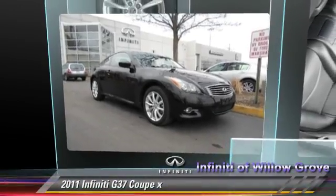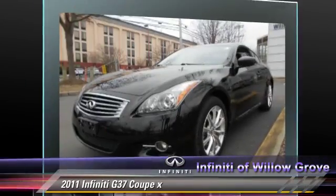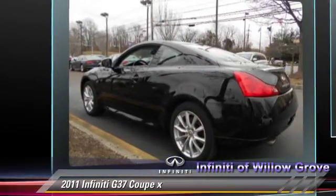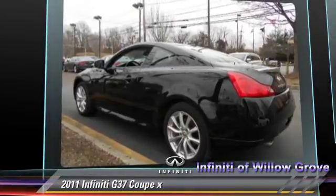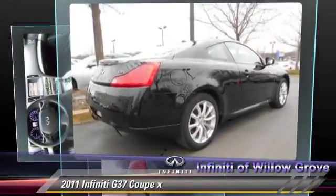The 2011 Infiniti G37, powered by a 3.7-liter V6 engine, with a 7-speed automatic transmission. This all-wheel drive coupe has fewer than 40,000 miles on the odometer and gets up to 24 miles per gallon.